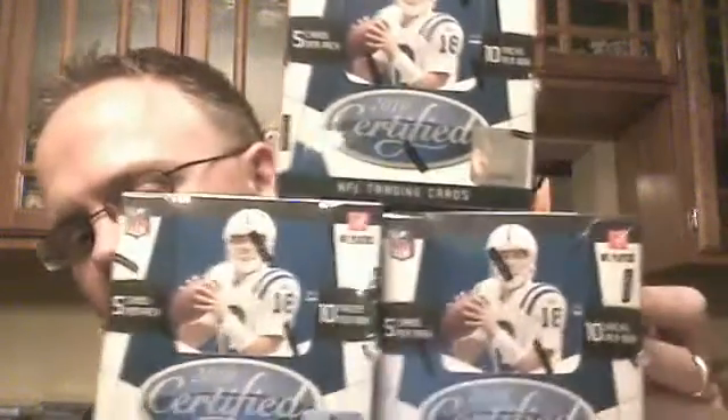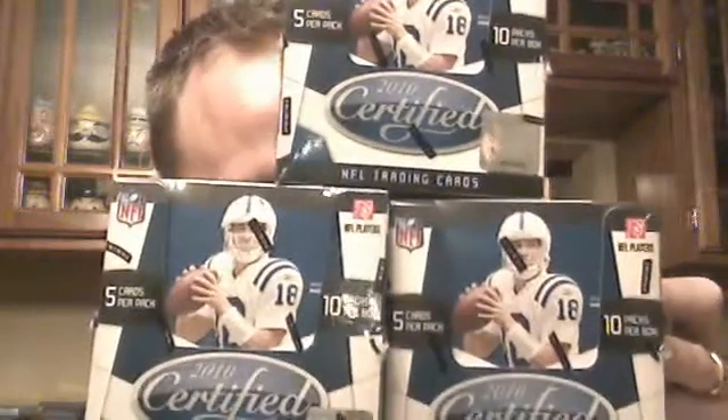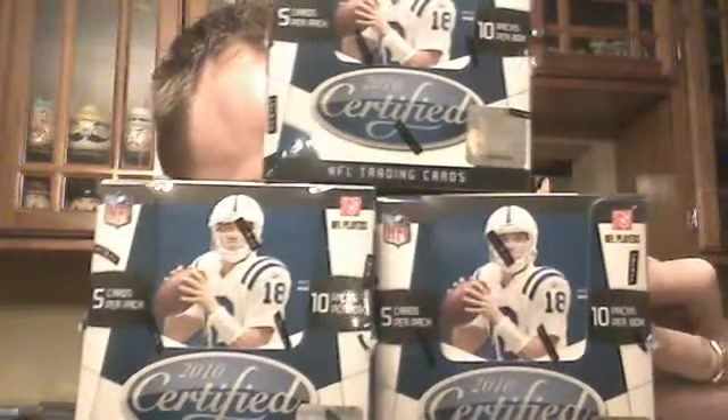And then the product that we've just been red hot on here as of late — pulled an unbelievable card last week. Check out my recap video of 2010 Certified. We've got 3 boxes of this stuff for tomorrow night, I'll do 3 different breaks. This is going to be $14.00, gets you a spot in the draft break, gets you 4 teams in the break.